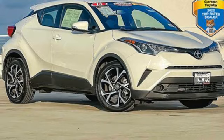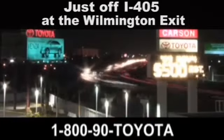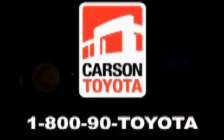See it for yourself when you take it for a test drive. Giant Carson Toyota — just stop by 405 at the Wilmington exit in Carson, California. Take us for a ride.